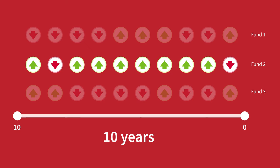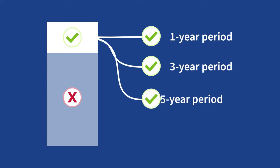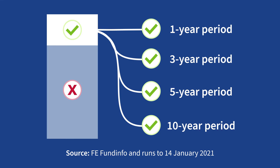For this video I've done the work for you. I've filtered the market for funds that are top quartile performers, which means they're in the top 25% of the best performing funds for their respective sectors. Because I only want funds that have consistently done well, I've stipulated that the funds must be top quartile over one, three, five and ten year periods — they've got to qualify for each one of those timeframes, not simply one or two. All of the data in this video has been sourced from FE Fund Info and runs to the 14th of January 2021.